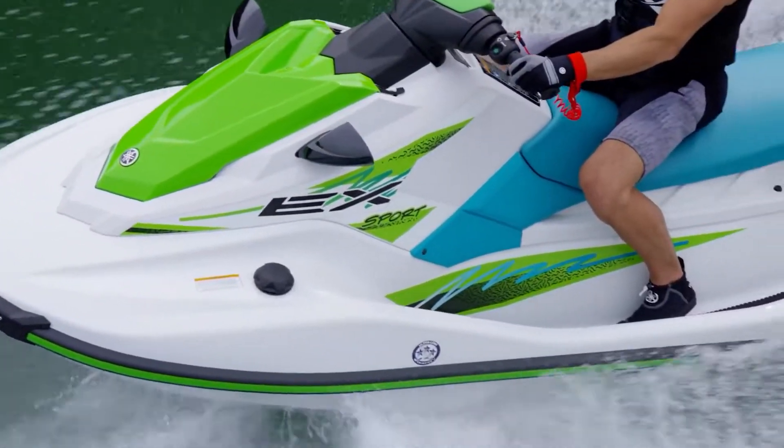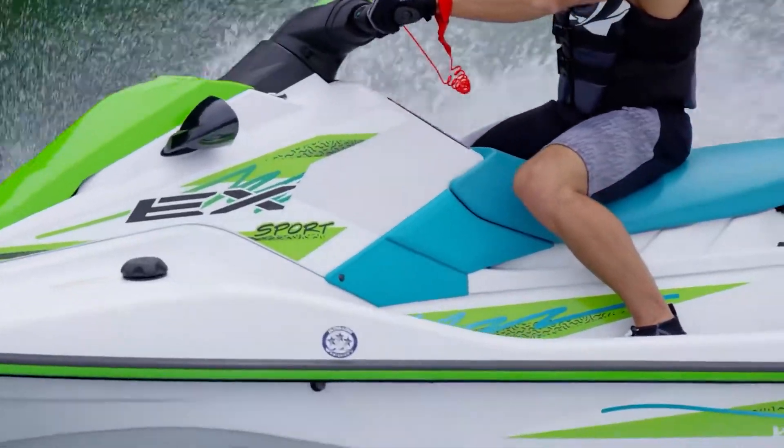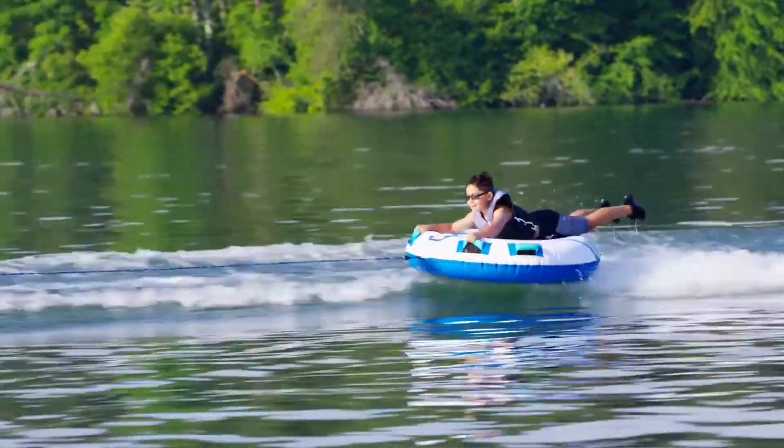With nearly double the fuel capacity of competing models, the EX-Series is designed for all-day fun.